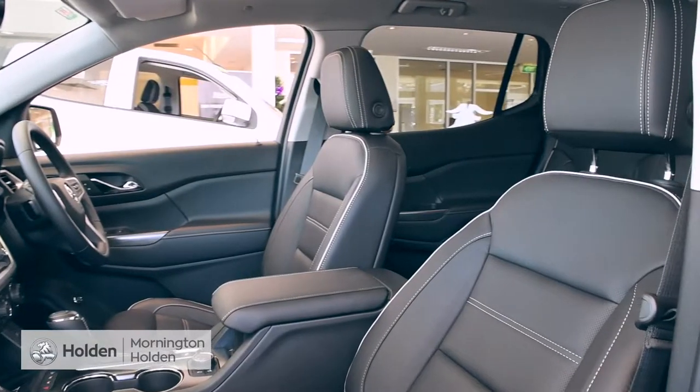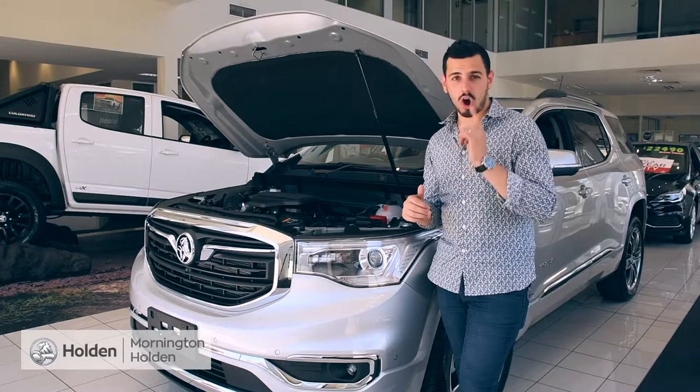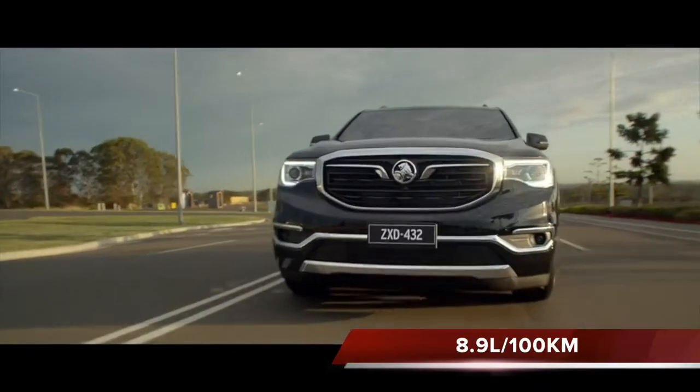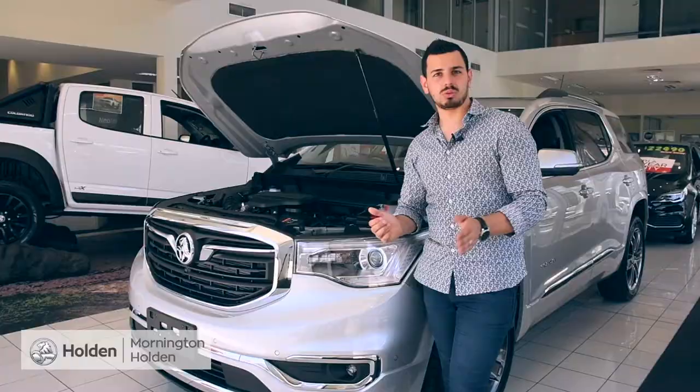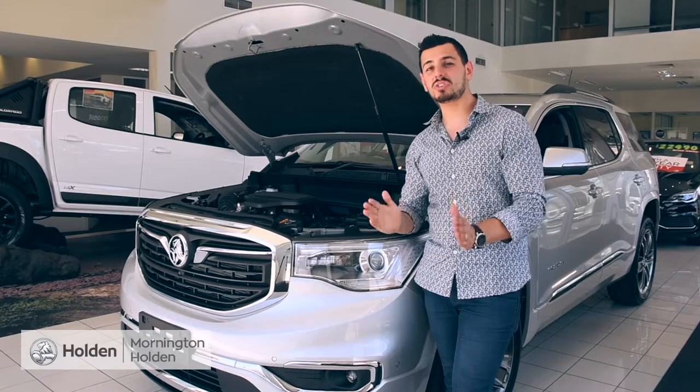This stunning seven-seat SUV is powered with a 3.6-litre V6 engine and offers an astounding 8.9 litres per 100 kilometres. And with 2,000 kilograms brake towing capacity, this thing is one serious all-rounder.